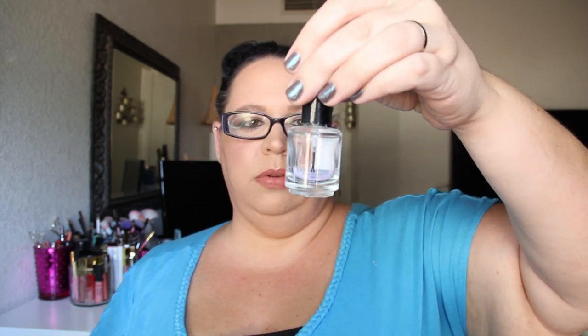An HK Girl Fast Drying and Super Shiny Clear Top Coat — we've used all of that up. I did like this. Right now I'm using Seche Vite, but I will probably be placing another order for another bottle of HK Girl.